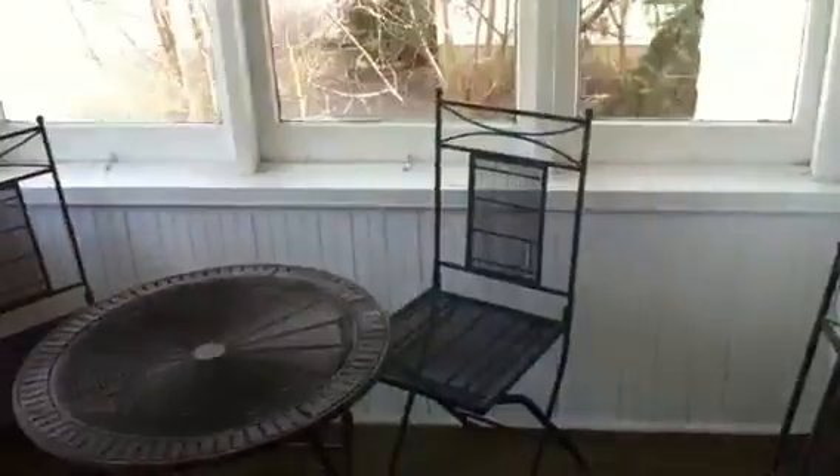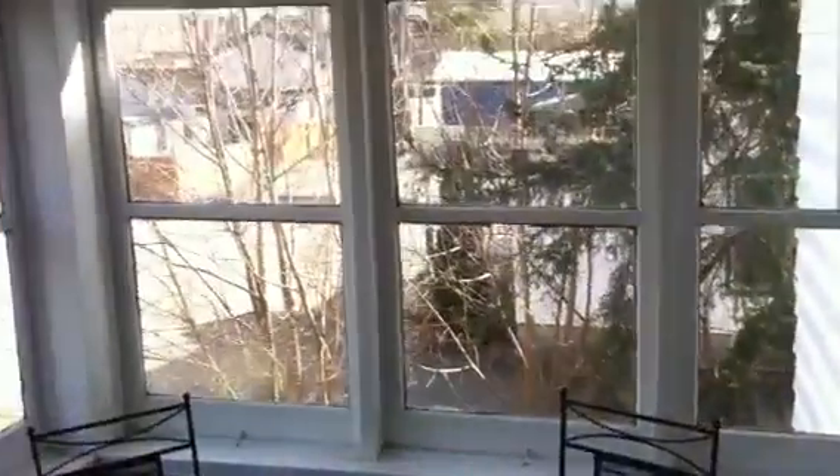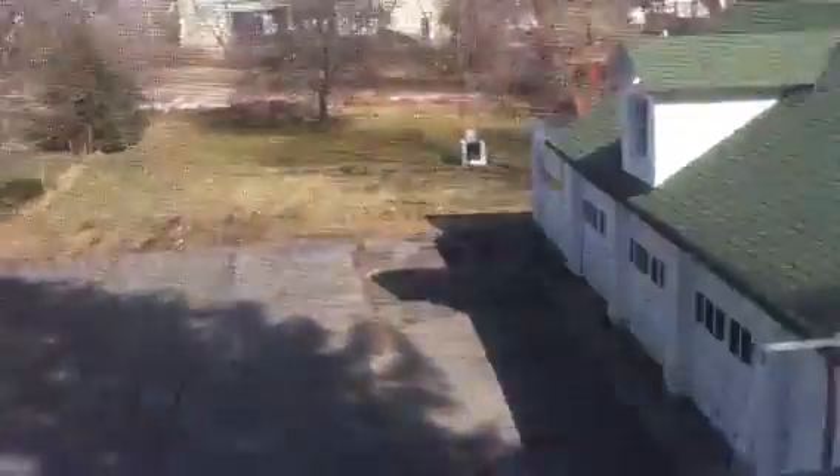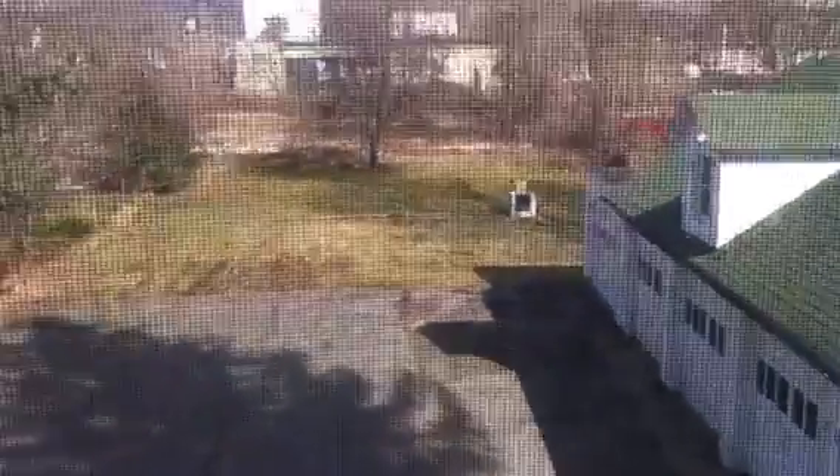Nice elongated high-efficiency toilet. You can go out back to the community back porch — a nice little place to eat breakfast, have a drink, or just enjoy the view. Good place to have plants in the summertime — geraniums, begonias, all the good stuff. There's quite a bit of room in the backyard, with a barbecue pit and an apple tree.